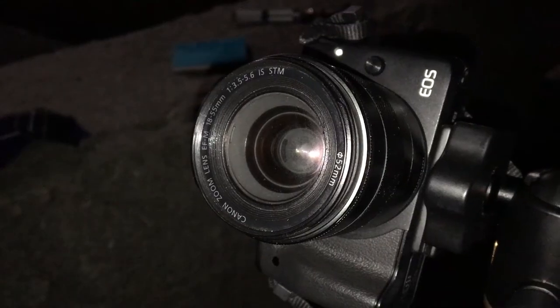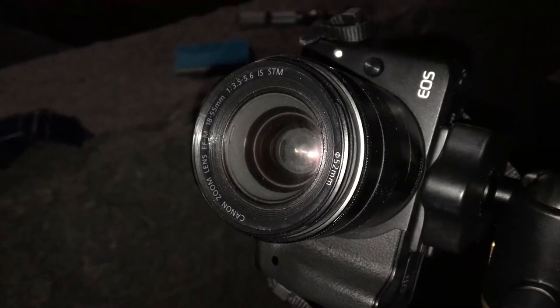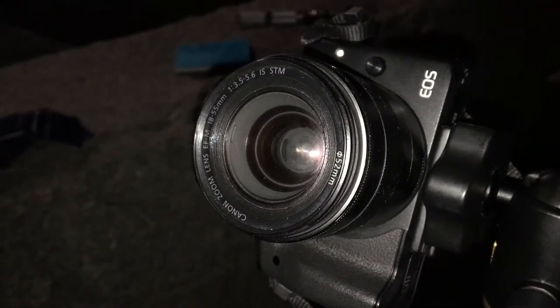Tip 5: Have a system. I wanted a photo every 5 minutes, which is often enough to have the moons close to each other but not touching. My system was: keep an eye on the time, and every 5 minutes, turn on the camera, snap a photo, check it in the viewfinder, and turn it off. Then pace around and try to stay warm for 4 and a half minutes.